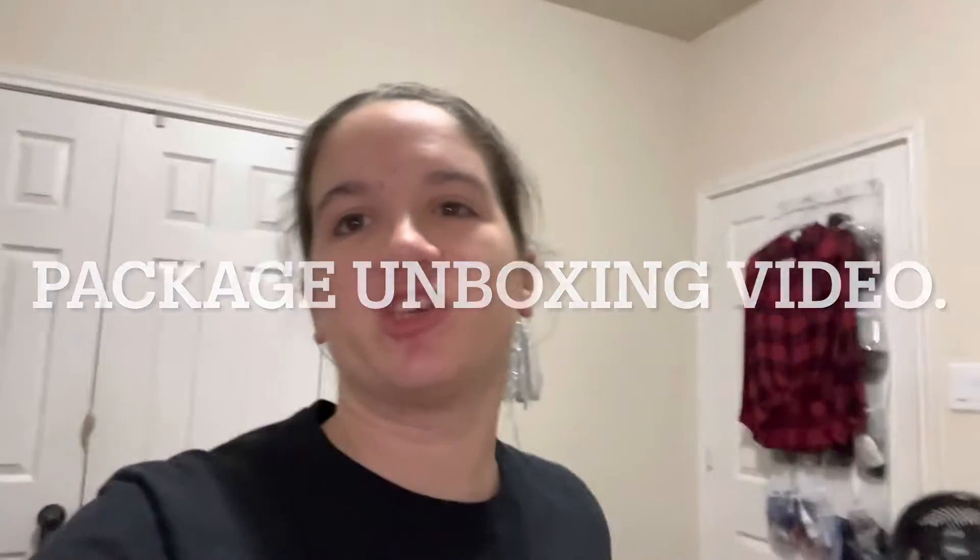Hey YouTube, it's Ashley Strickland. I checked my subscriber count and as of today we are at 61 subscribers, so everybody that's subscribed already, thank you very much. And to those of you who haven't subscribed, what are you doing? Please subscribe to this awesome channel where I do unboxing videos for Ipsy.